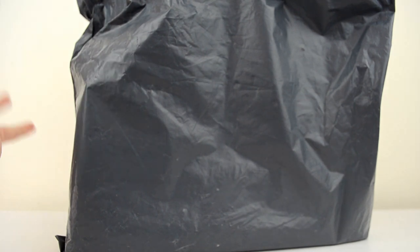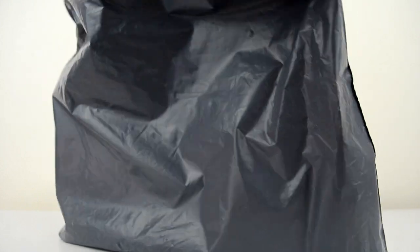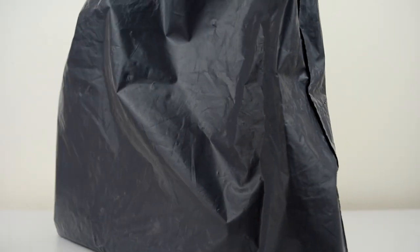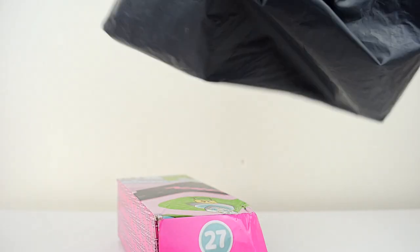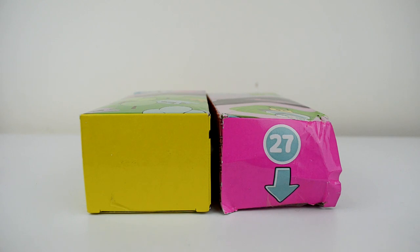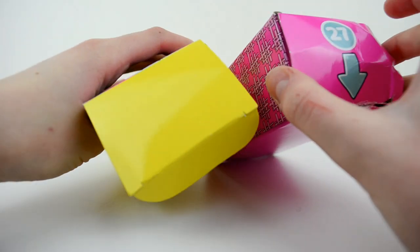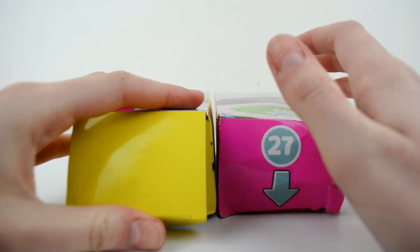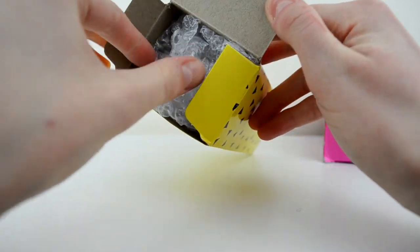Let's just cut to the chase and try to open it without showing my address on camera. The seller has given me the Laloopsies in these two LOL Surprise boxes. Which one do we go for first? I'm thinking the yellow one, because the yellow one's already open, so let's go for the yellow one first.